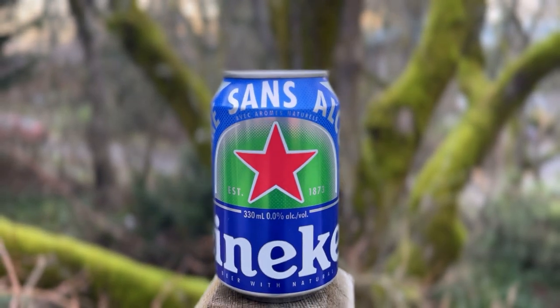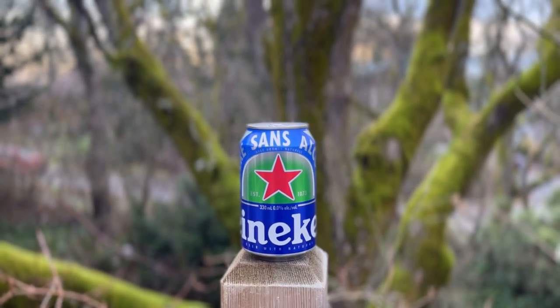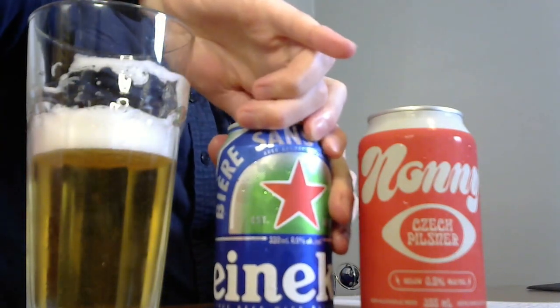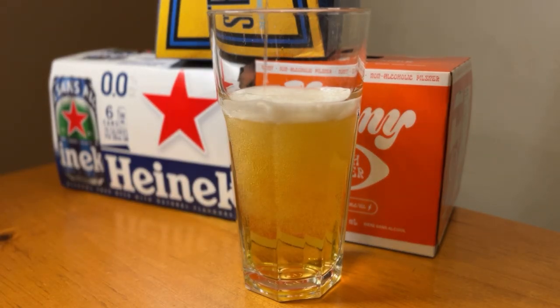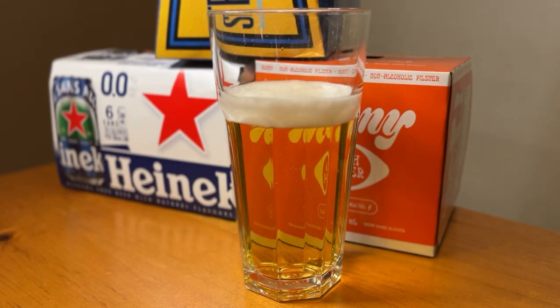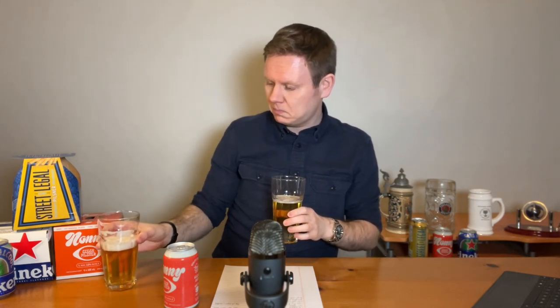Second, we're gonna go with the Heineken. A classic pilsner — when a lot of people think pilsner, they think Heineken. This is a 0.0 compared to the 0.5 here, and let's see if there's any sort of difference taste-wise from that. You can immediately tell in the contrast how much lighter and more transparent the Heineken is. It's much easier to see through in terms of its opacity. I don't want to say cloudier, but the Street Legal definitely feels heavier. Let's give it a try.